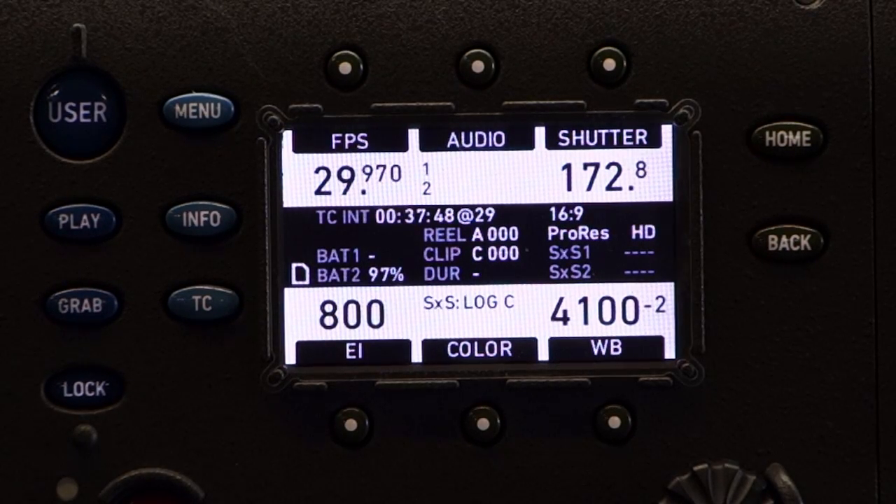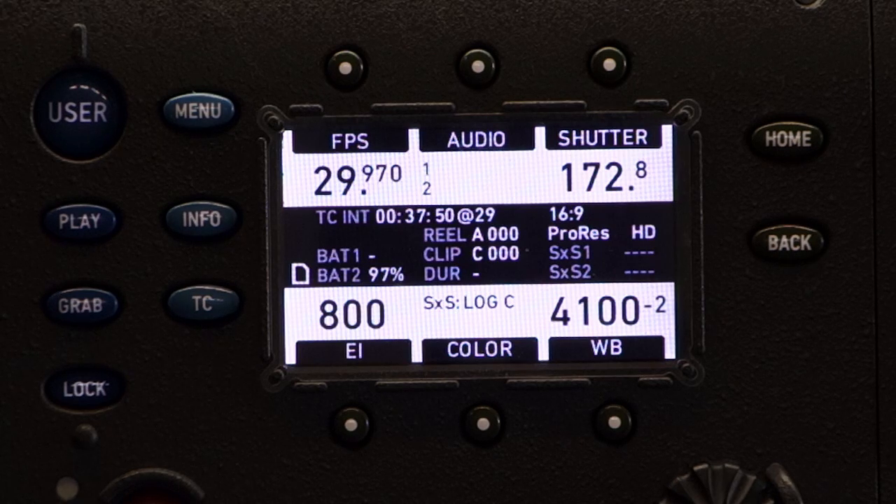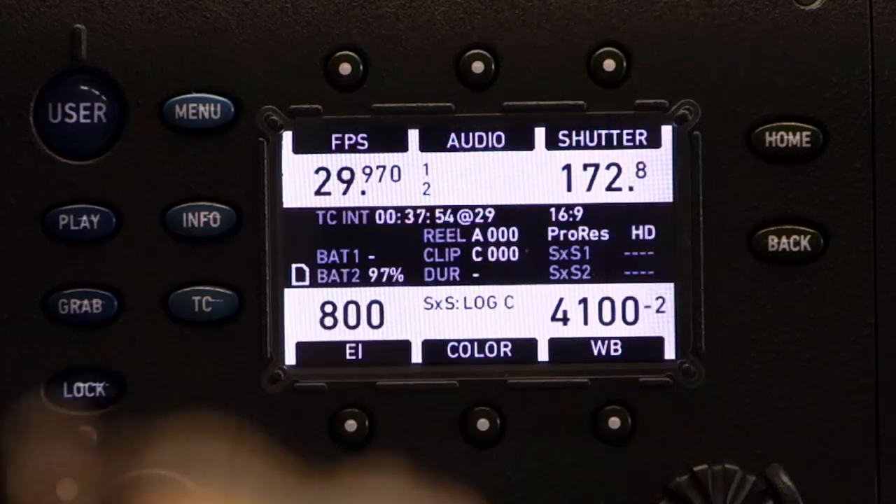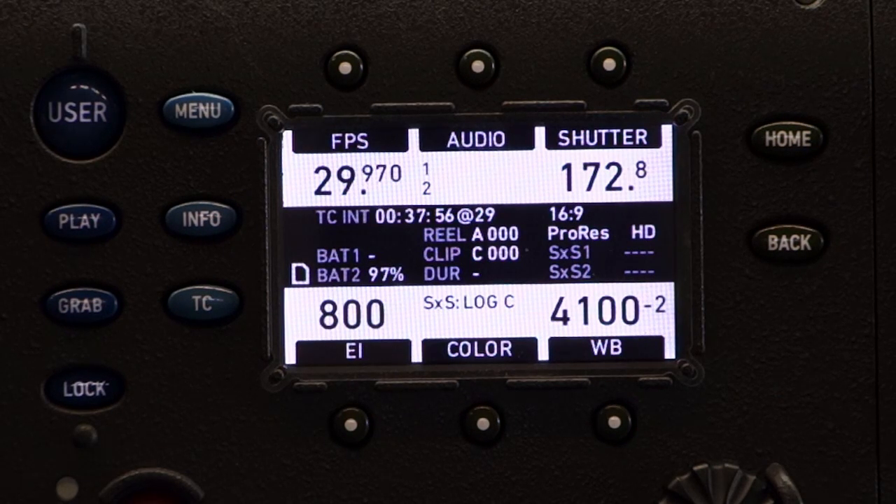Hello, I'm Greg Kendrick with WayWest Lighting and Camera in Laguna Hills, California. I want to go through the Alexa menu with you just a little bit, particularly looking at codecs.